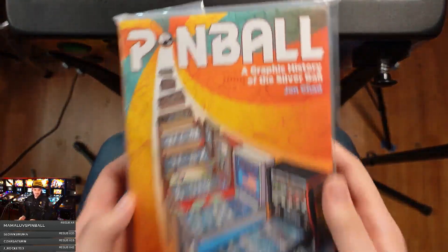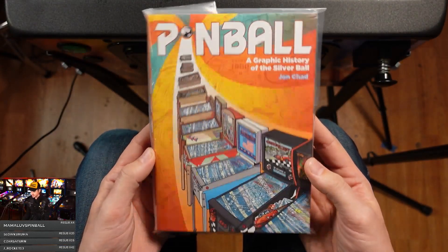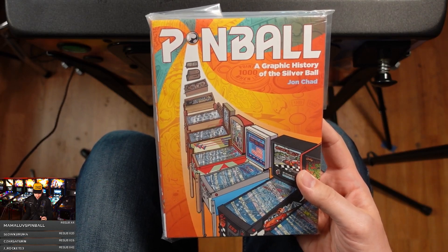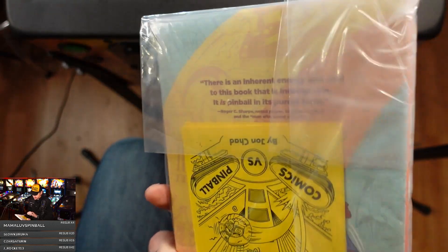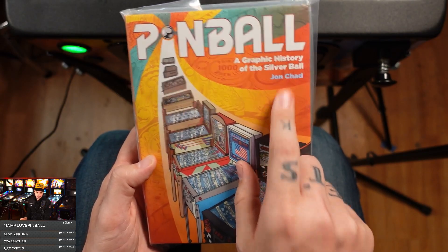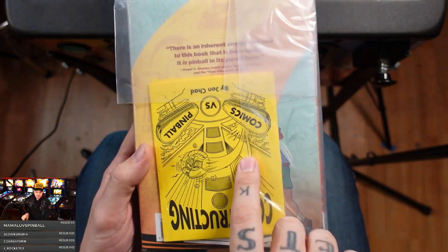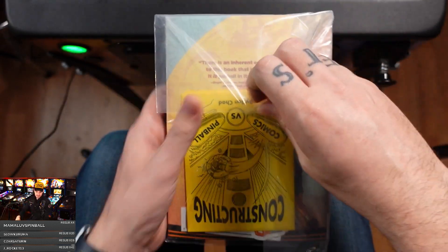This, ladies and gentlemen, is the book in question. This just came out by our good friend John Chad. It's called 'Pinball: A Graphic History of the Silver Ball,' obviously by John Chad. It looks like there was a zine that came with this, so let's just get right into it.